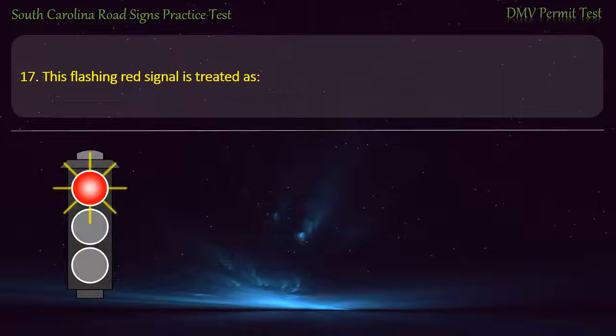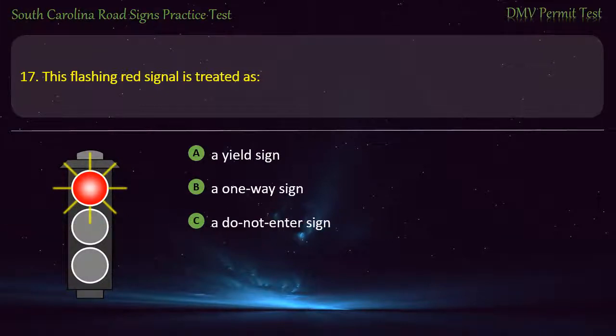Question 17. This flashing red signal is treated as: A yield sign; A one-way sign; A do not hinder sign; or A stop sign. Answer: A stop sign.